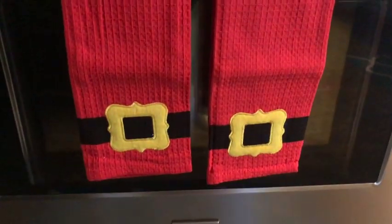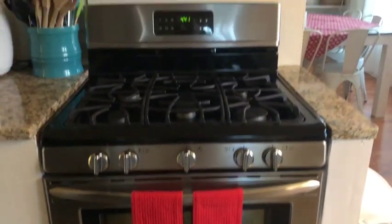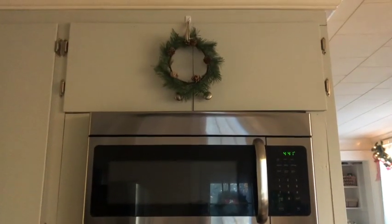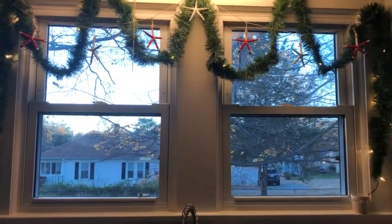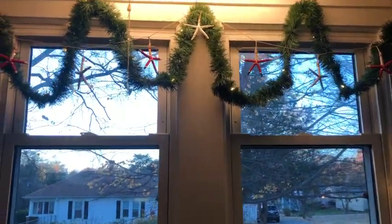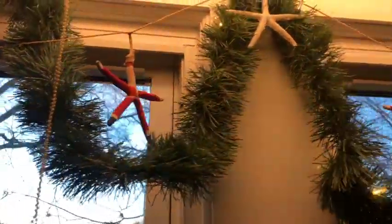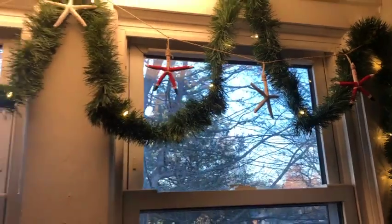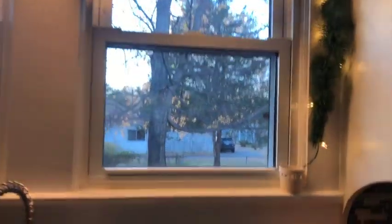Above the kitchen sink I hung a lighted garland, and then I have this really pretty strand of starfish that are painted — some look like Santa and some are just white — and we just alternate them back and forth. A friend got me these for Christmas one year because she knows I love the beach, and I feel like it kind of works well in the kitchen because I have so much pineapple stuff that I don't put away.